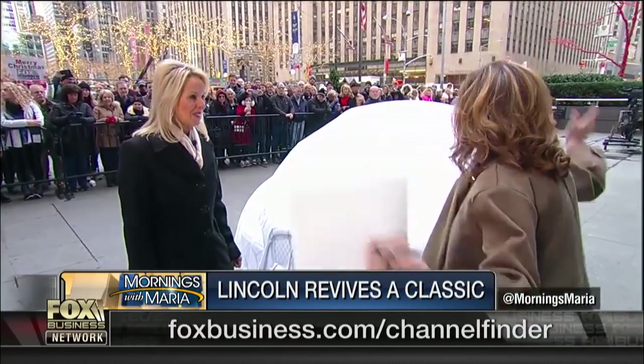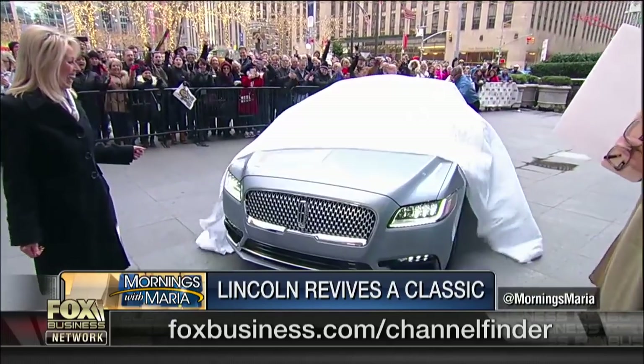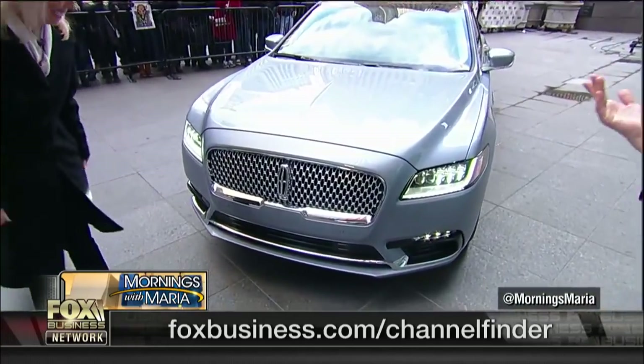Joy, great to see you. Thank you so much for joining. Congratulations. Thank you very much. We've had the car in the plaza and we want to do the big reveal right now.